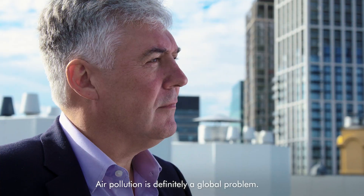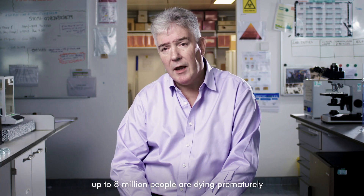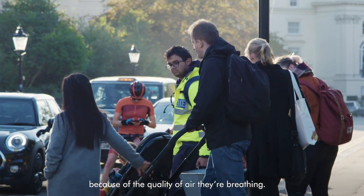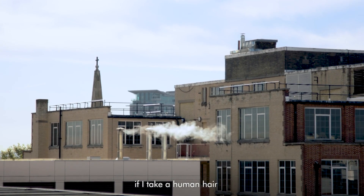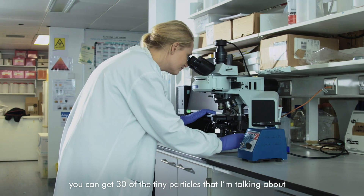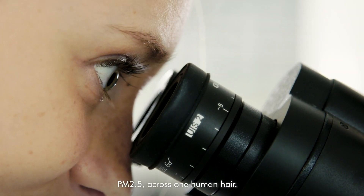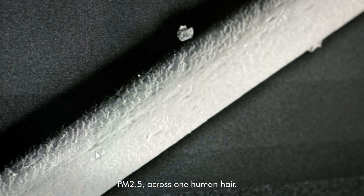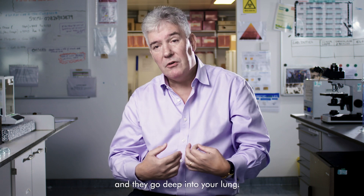Air pollution is definitely a global problem. Up to 8 million people are dying prematurely across the globe because of the quality of air they're breathing. To put that into context, if you take a human hair, you can get 30 of the tiny particles — PM2.5 — across one human hair, and because they're that small, you breathe them in and they go deep into your lung.